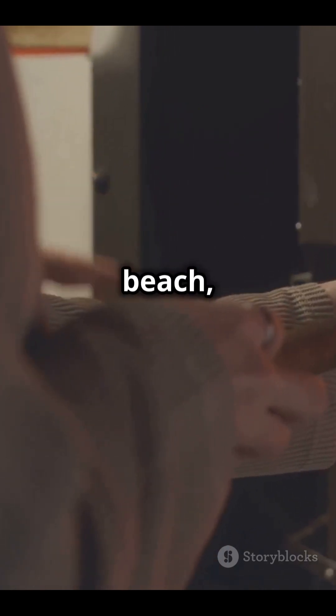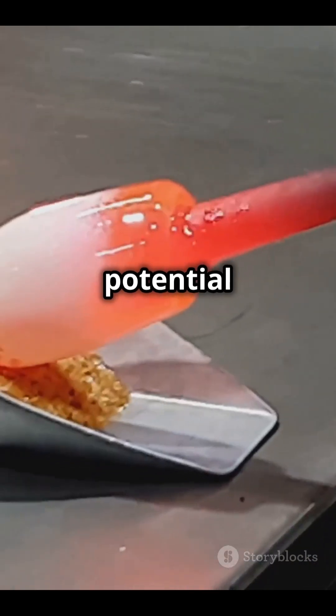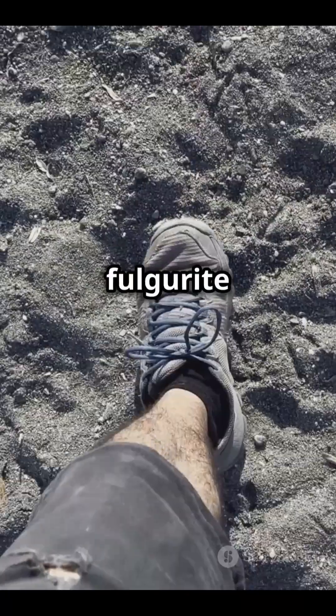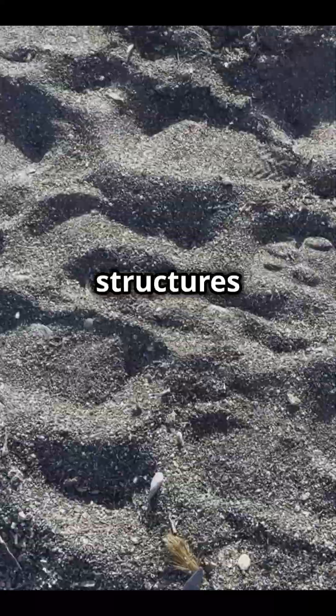If you've ever walked on a beach, think about this: every grain of sand beneath your feet has the potential to be turned into glass if struck by lightning. And while finding a fulgurite is rare, people sometimes stumble upon these incredible glass structures after storms.